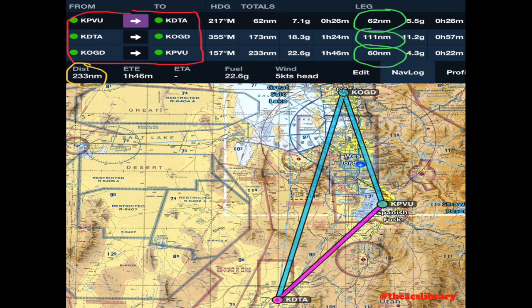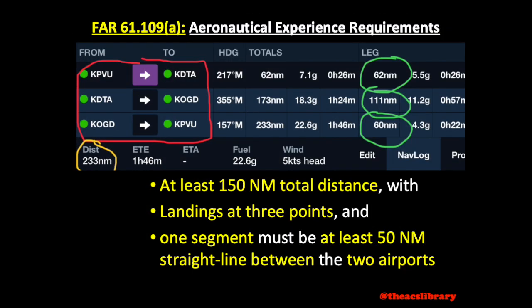I have an example here of a simple flight plan that would satisfy these conditions plotted on ForeFlight. If you look at the sectional, you'll see my flight from Provo to Delta to Ogden and back home. The top portion gives us some more information. I have circled in yellow the total distance of 233 nautical miles. Circled in red, we can see that we intend to land at 3 airports, and finally circled in green, we have not one but three legs greater than 50 nautical miles total distance.